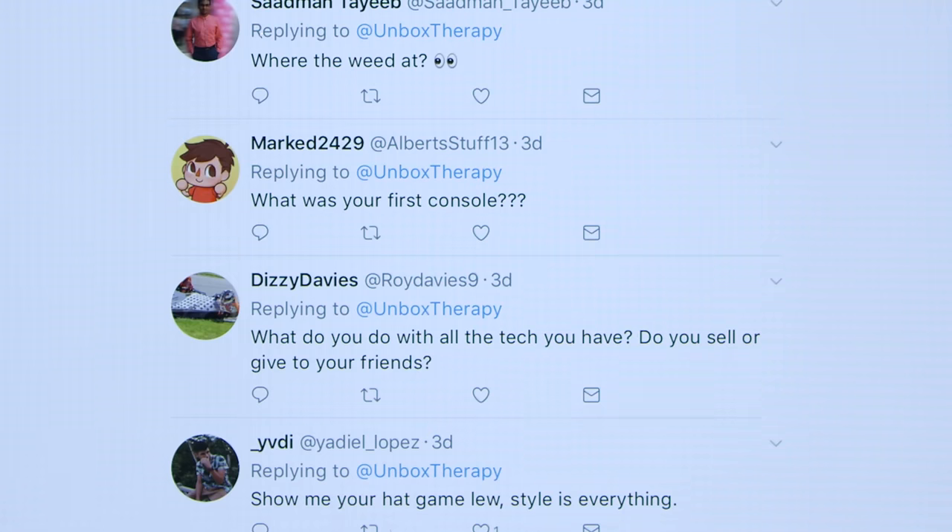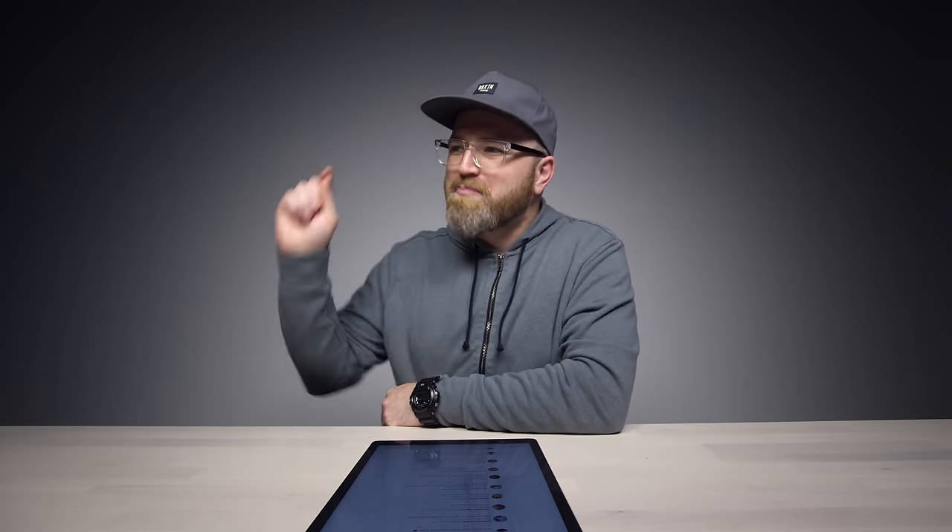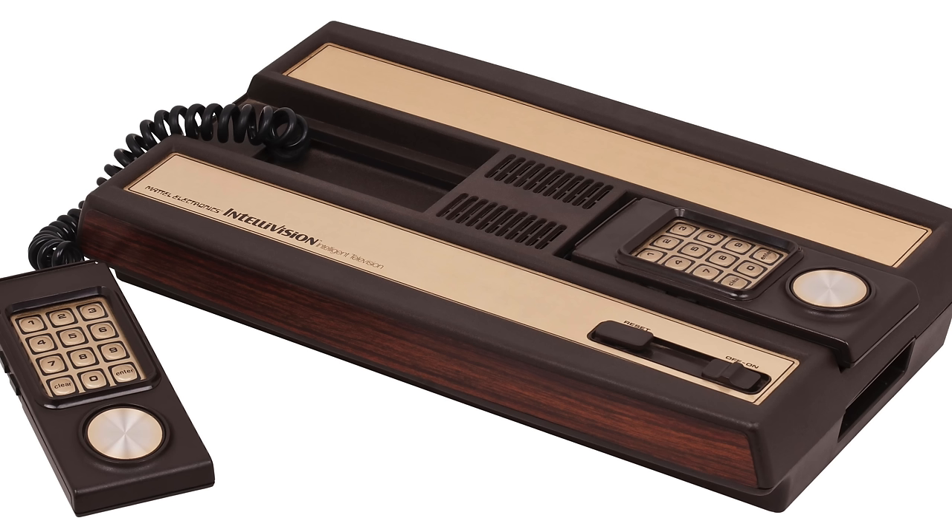Here's one from Marked2429: What was your first console? The very first game console I had was one that my parents had before me — it was called Intellivision. Very bizarre. The controllers were kind of like old-school corded phones — they looked like phones, sort of. They had a number pad on them. And then shortly after that, I got the original Nintendo, and the game changed forever.